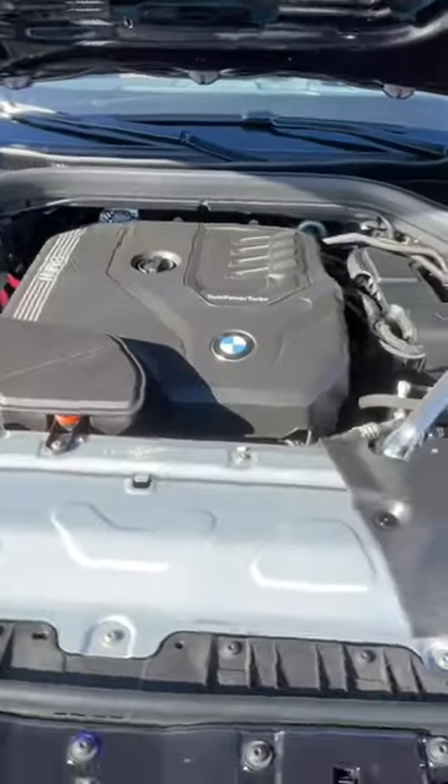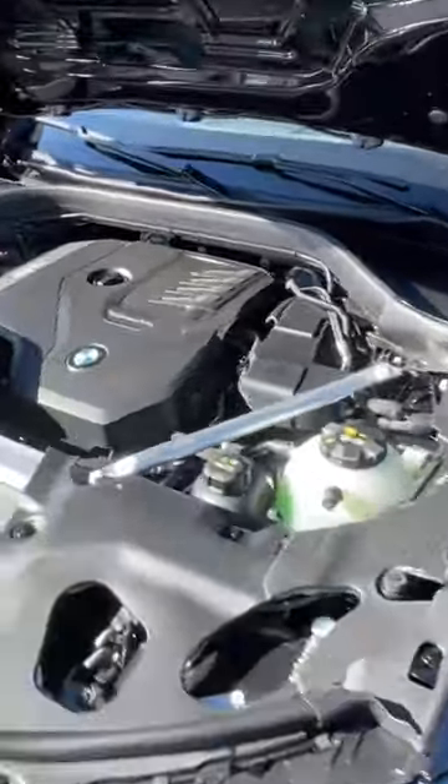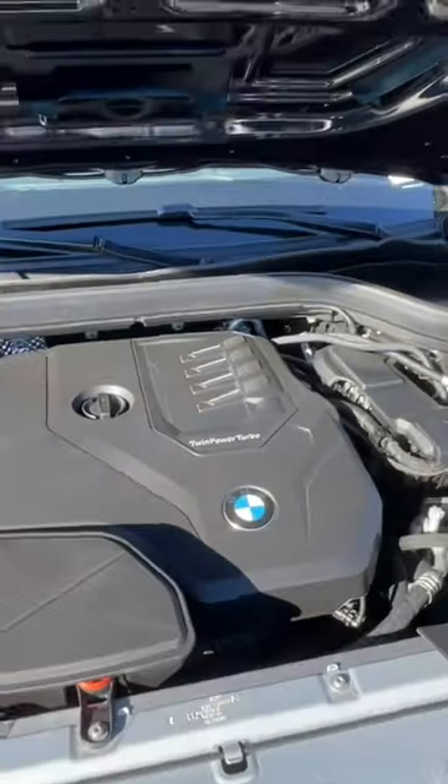Underneath the hood, you'll find the 2-liter 4-cylinder turbocharged engine. You can opt for a larger engine if you go with the competition, but this gets you 248 horsepower and 258 pound-feet of torque.